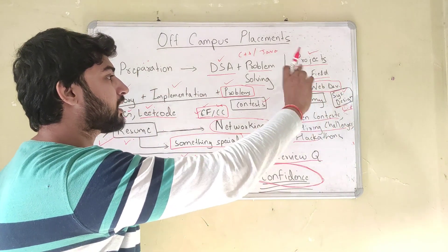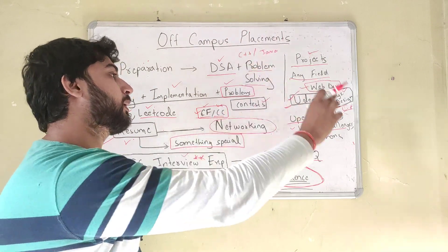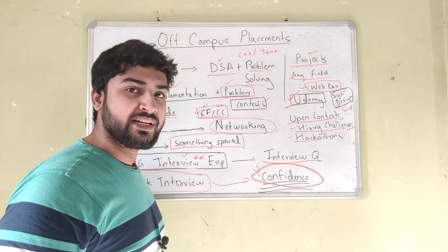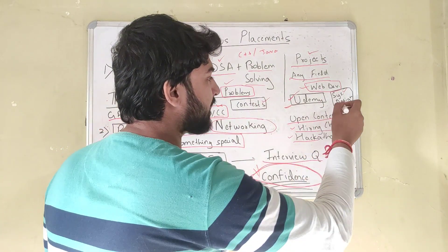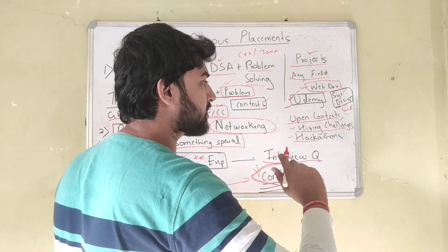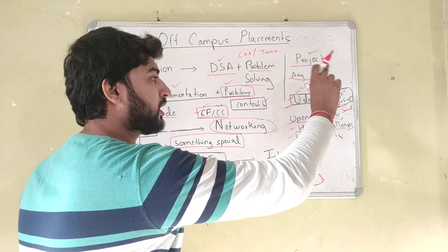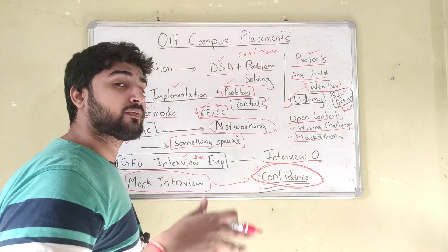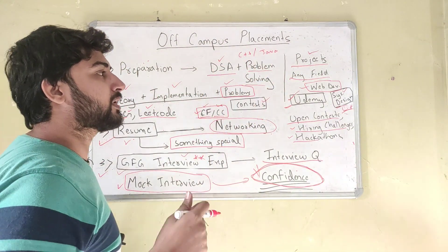Another part to this is system design. I've seen a lot of companies ask for a system design round in off-campus placements, but majority of them are for experienced people. Even for freshers, some companies have a system design round, so you can do some system design patterns — but this is low priority. If you have time, you can look into system design as well.